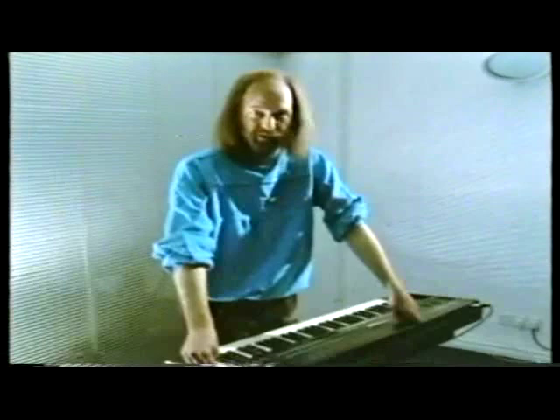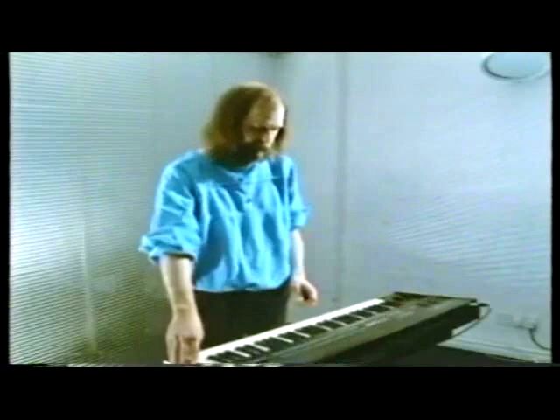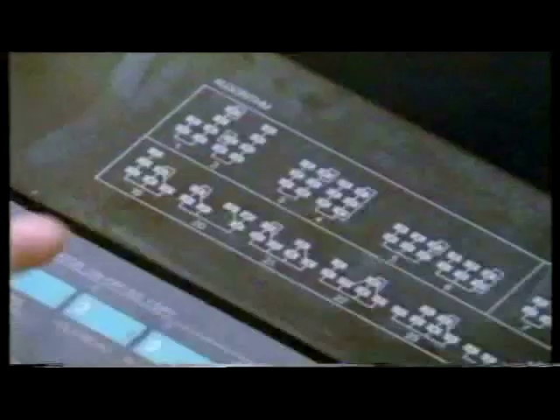It uses a technique known as frequency modulation synthesis, which sounds very complicated, but actually it's quite simple. It just means that you use one sound to control another sound. And the theorists at Yamaha worked out that you can produce effectively any sound using a combination of six source sine waves.